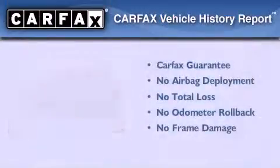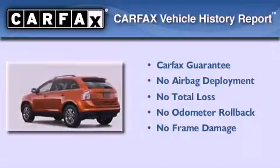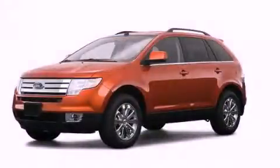Not to mention that this Ford qualifies for the Carfax buyback guarantee. Please call us today for more information on this great vehicle.